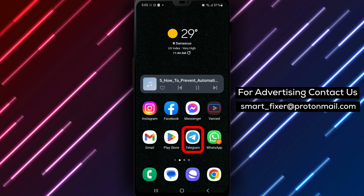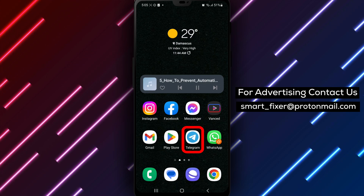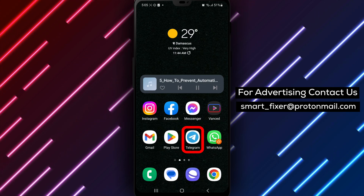Step 1. Open the Telegram app on your device. Look for the Telegram icon and tap on it to launch the application.